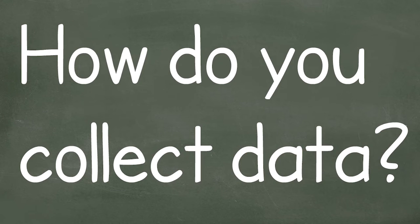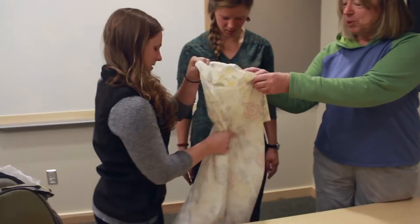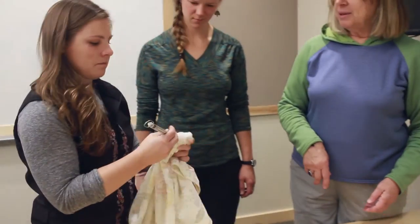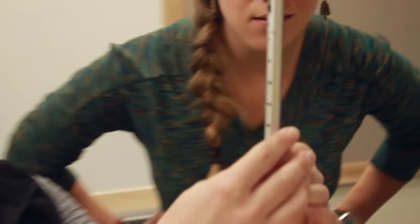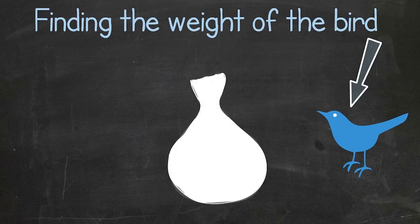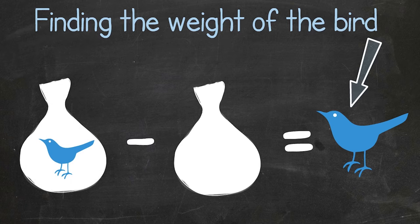One of the first things we do is weigh it. Put it in a bag — we use this all the time. This one is 152 grams. And then you weigh the bag and you subtract the weight of the bag from the weight of the bird in the bag. Makes sense.